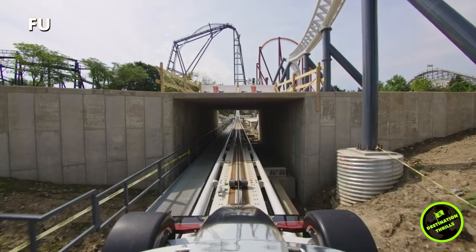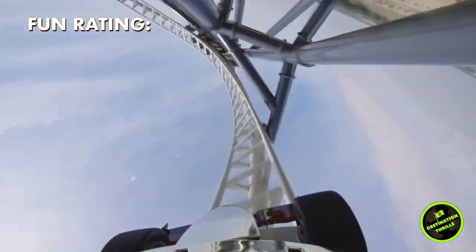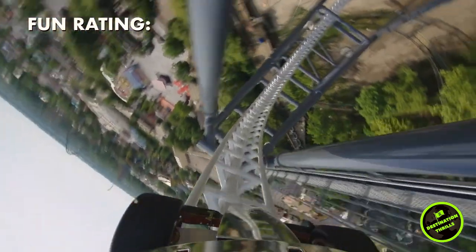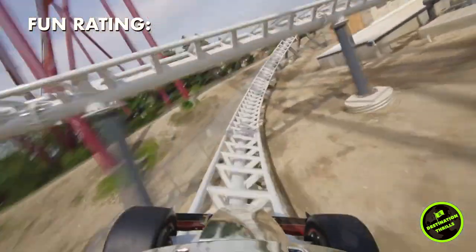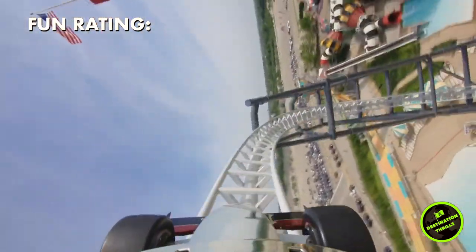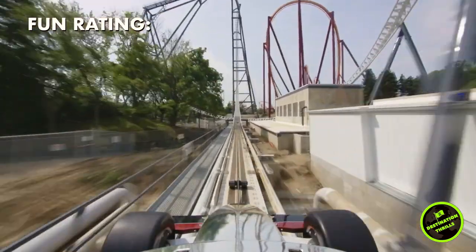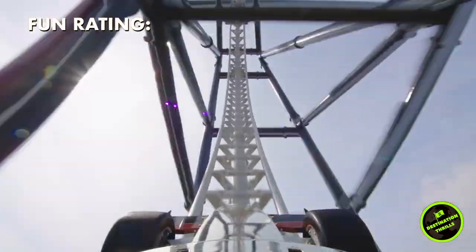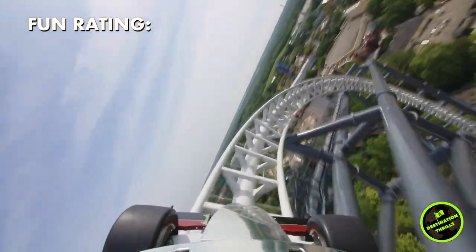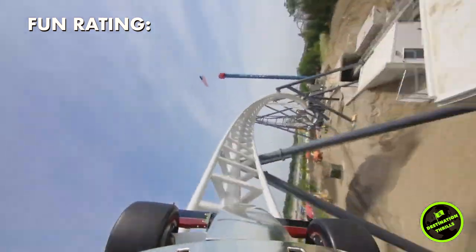For the fun rating — obviously the launch and the inversions give you that thrilling experience, and you could just tell everyone loved this ride. They were cheering and clapping at the end as they pulled into the station. There's also that fear factor added when you're standing in line watching the coaster launch over and over aggressively. That launch is right next to the station so you get to see everyone's reaction as they're taking off. The anticipation as you're waiting to blast off certainly adds to the fun and fear factor. The only thing keeping this from a perfect five is the short layout, so I will rate Max Force a 4.4 for fun.